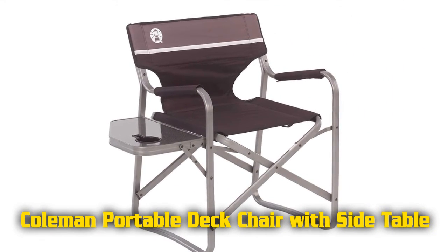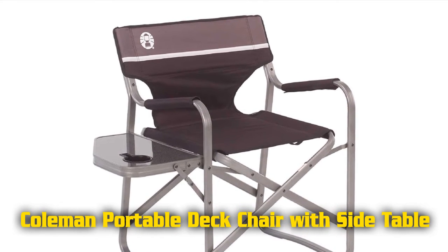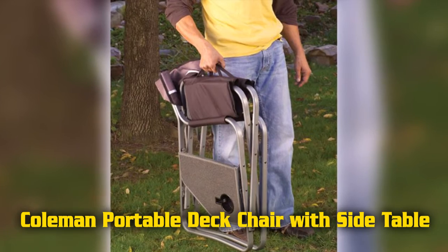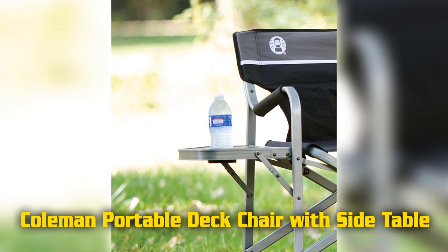Features of the Coleman Portable Deck Chair. Heavy duty aluminium frame. Folds flat for easy packing. Lightweight. Relax with a drink and a snack on the side table. Padded armrests for comfortable relaxation. Ergonomically angled with padded seat and back. Washable armrest covers.